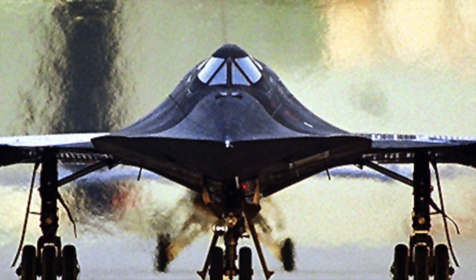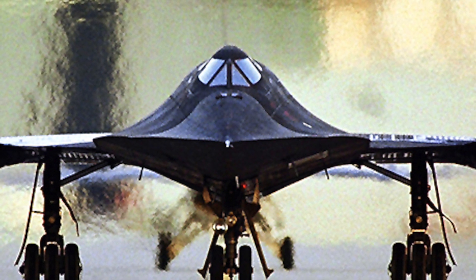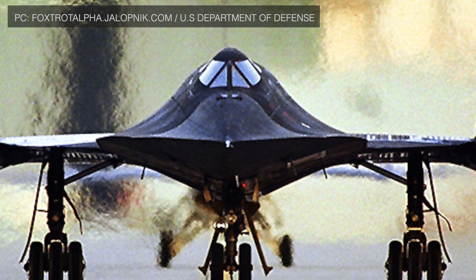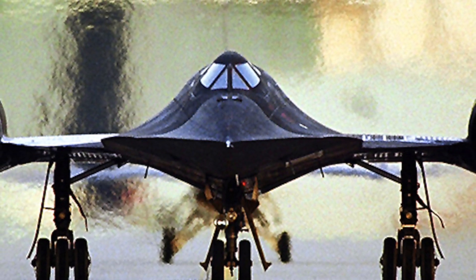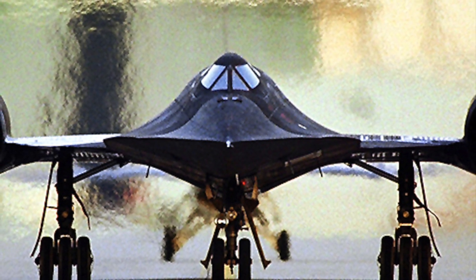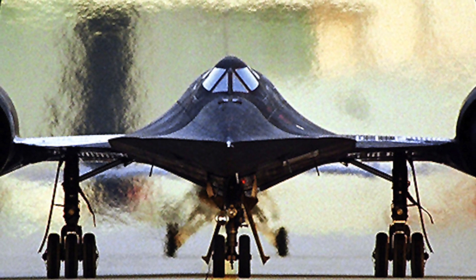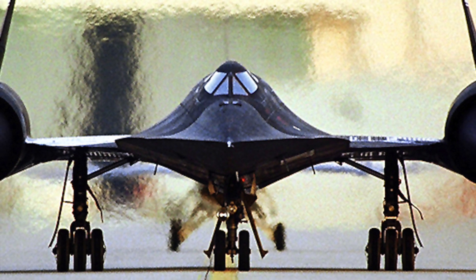The SR-71 was designed for flight at over Mach 3 to gather intelligence. It had a flight crew of two in tandem cockpits: the pilot seated in the forward cockpit and the reconnaissance systems officer in the rear cockpit, who was responsible for operating the surveillance systems and devices. The SR-71 had three unique features that made it almost invulnerable.